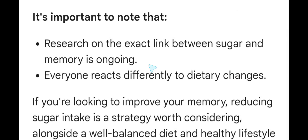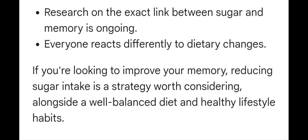It is important to note that research on the exact link between sugar and memory is ongoing, and everyone reacts differently to dietary changes. If you are looking to improve your memory, reducing sugar intake is a strategy worth considering alongside a balanced diet and healthy lifestyle habits.